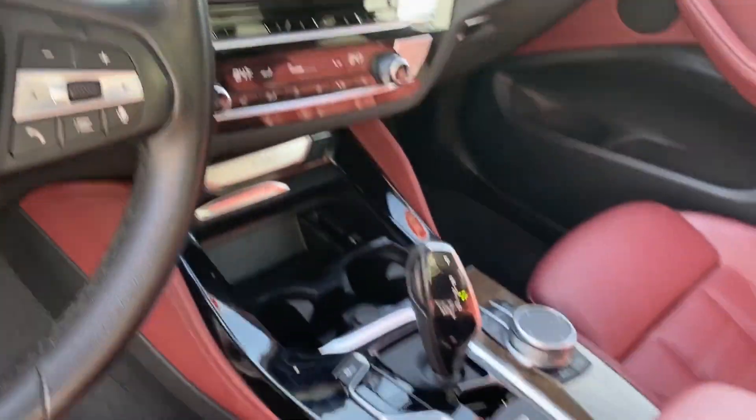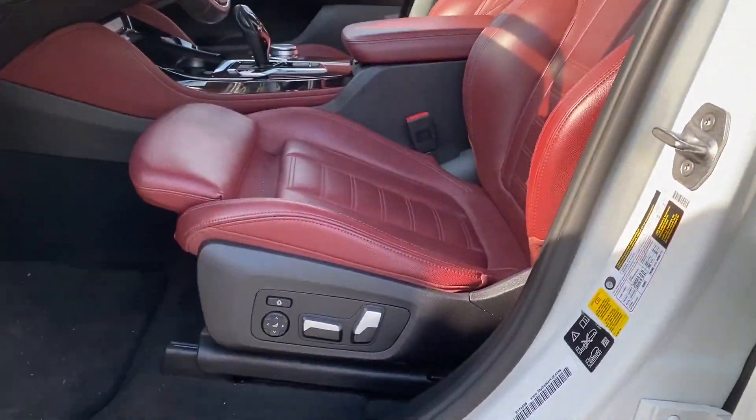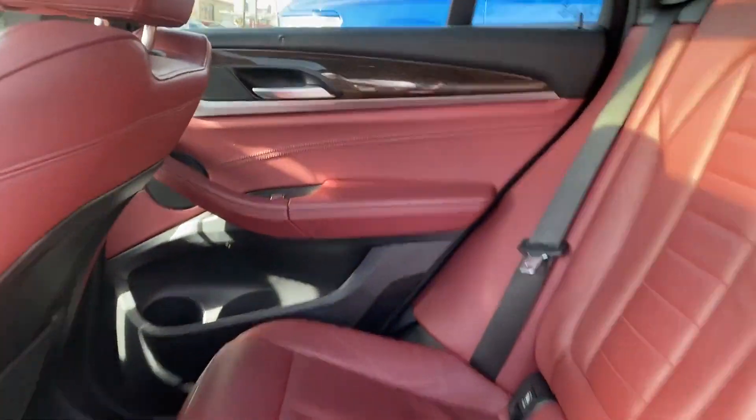Rear air conditioning, power driver seat, power passenger seat, pass-through rear seat, rain sensing wipers, Bluetooth, and power lift gate.